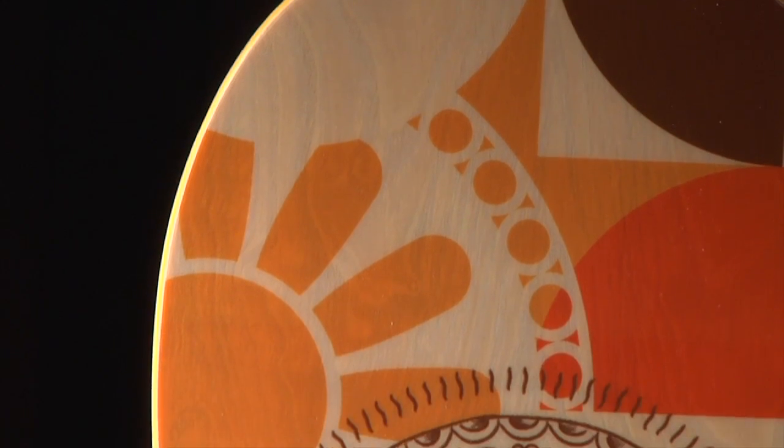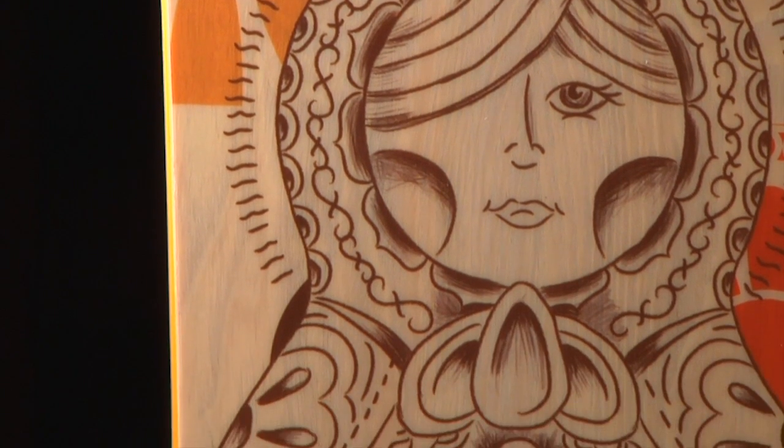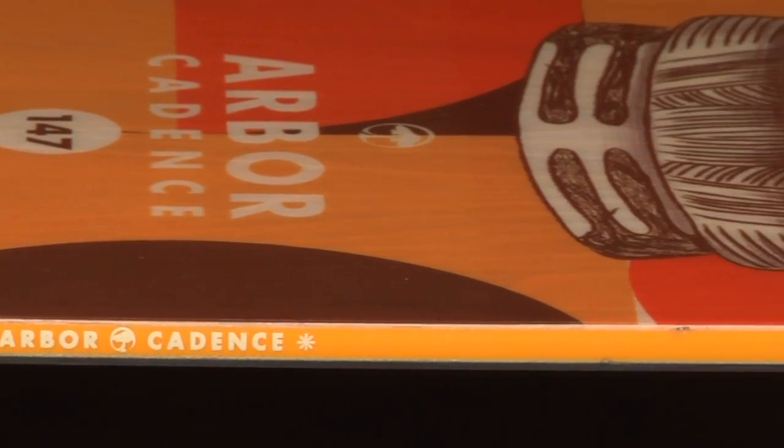The Cadence also features Arbor's signature Real Wood Power Ply, a structural top sheet produced from sustainably sourced natural wood veneer. A 100% poplar wood core provides durability and return.